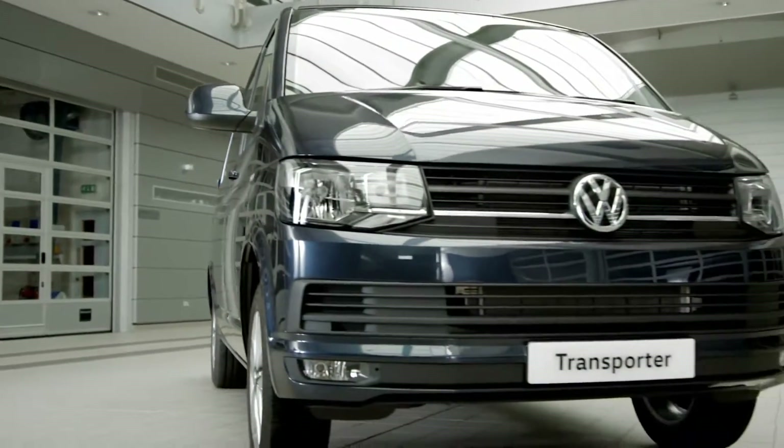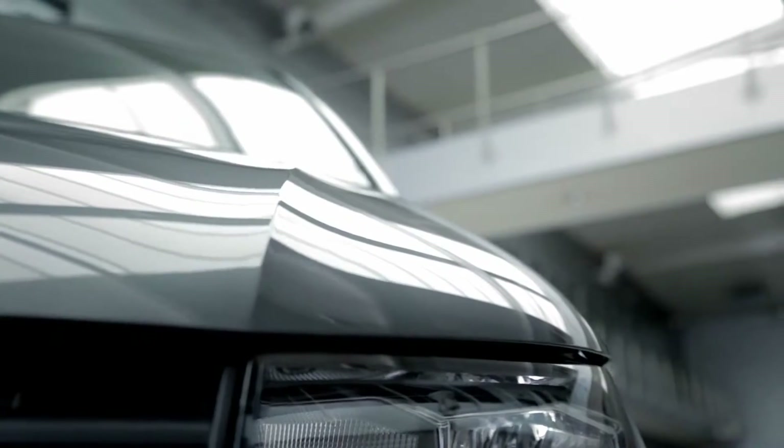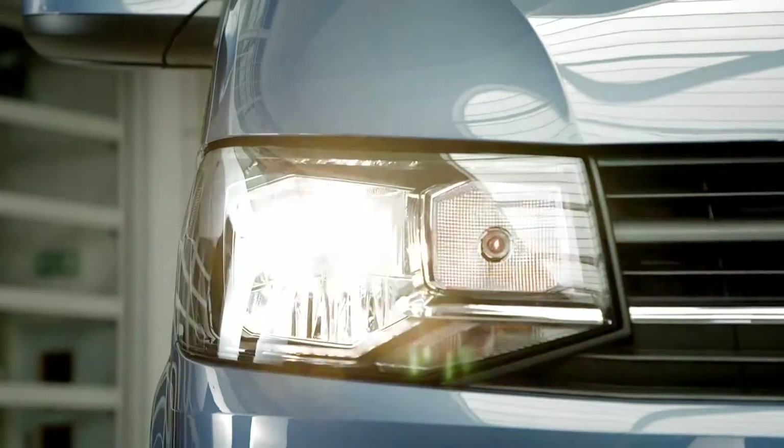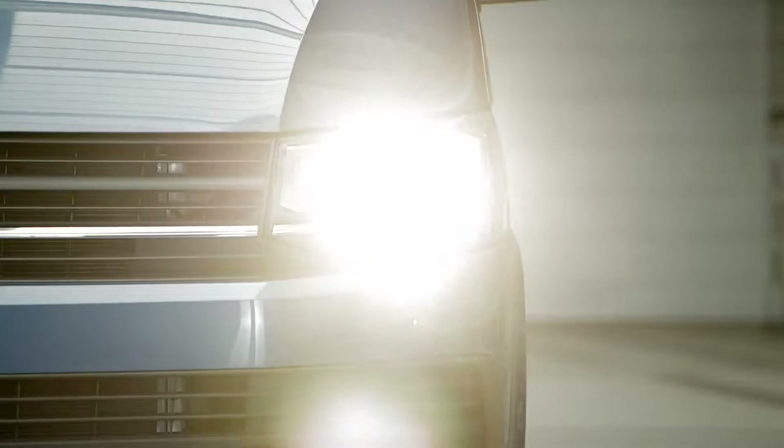The new look front end has a pronounced appearance, with a restyled bonnet and radiator grille, a stylish new headlight design and redesigned fog lights.